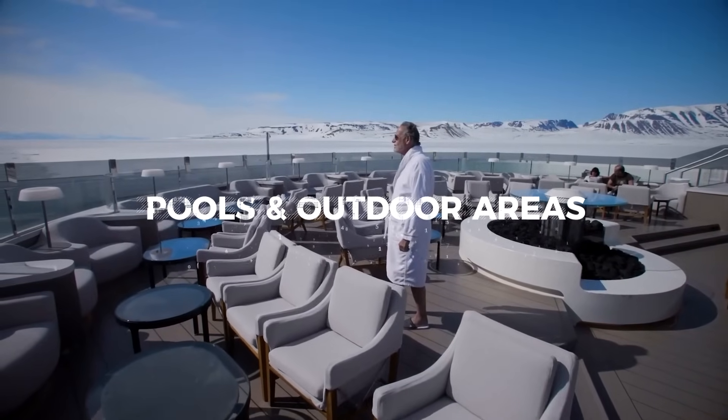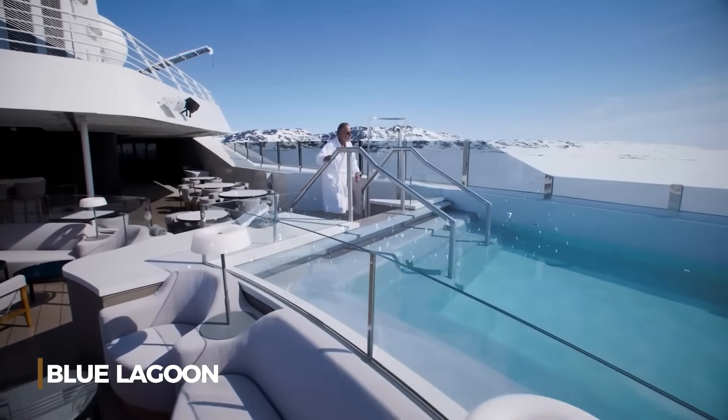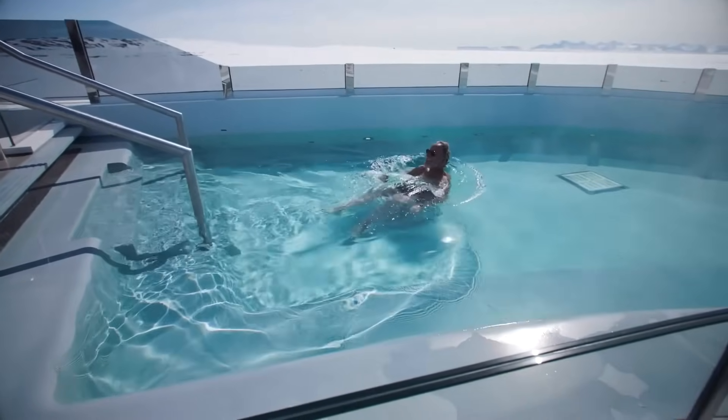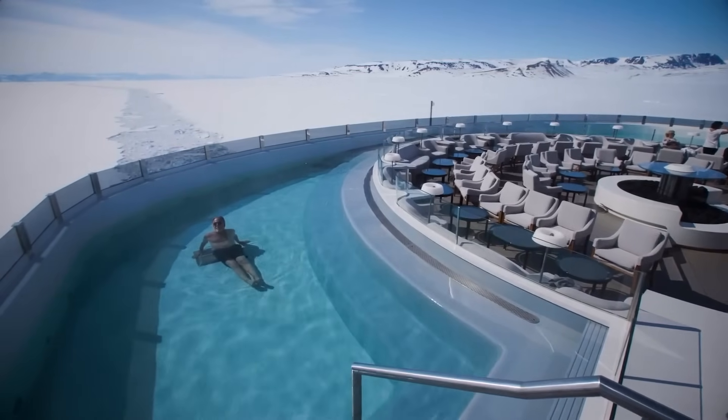On deck 9 of Le Commandant Charcot, Le Blue Lagoon is a relaxing spot with great views. Thanks to recycled engine heat, the water stays warm so you can enjoy the pool while taking in the arctic scenery.